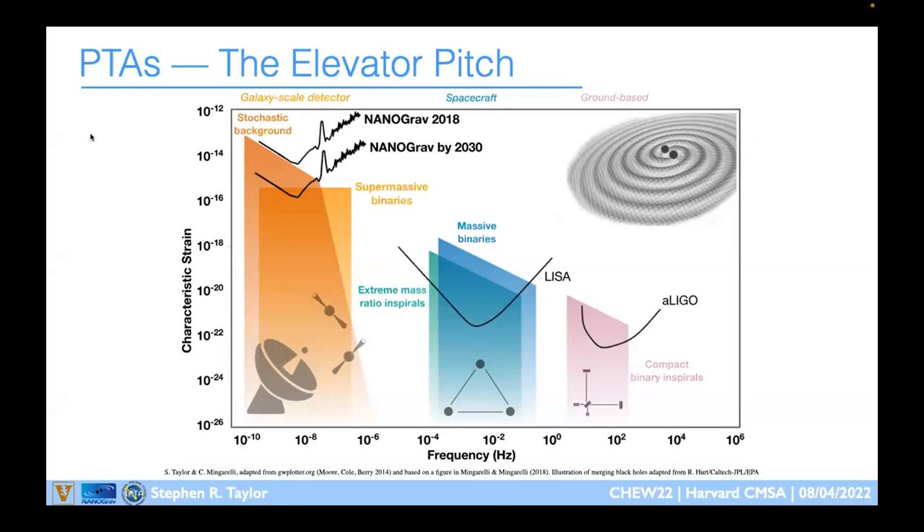We also get interesting objects called extreme mass ratio inspirals — when a much smaller black hole orbits a massive black hole, effectively acting as a test mass in the space-time of the larger black hole, tracing it out and looking for any deviations from GR. Then finally, down at lower frequencies — nanohertz to about 100 nanohertz — you've got the regime of pulsar timing arrays.